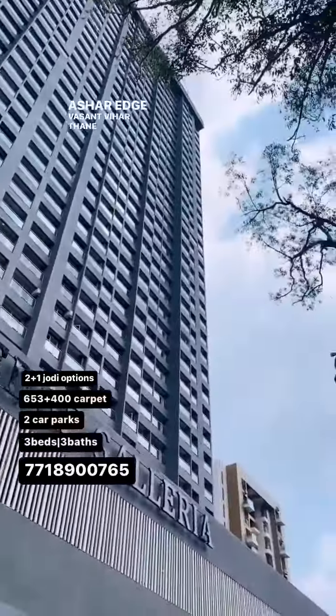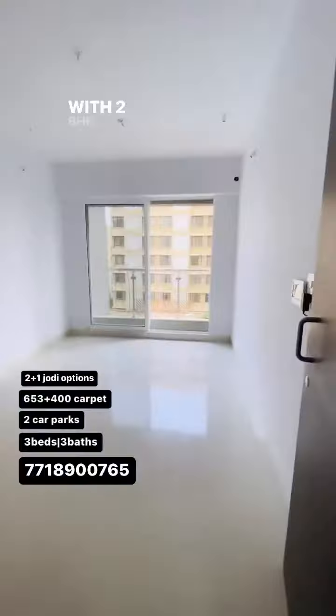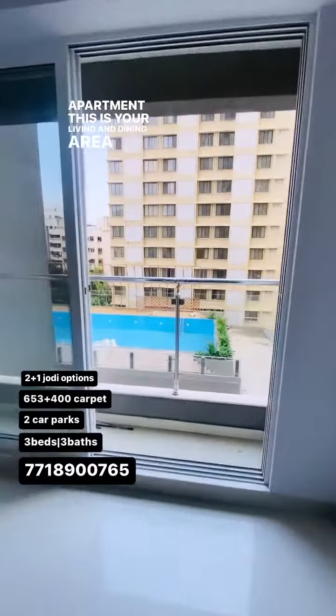This is the Jodi option available with this apartment at a lower floor. Let's start with the 2 BHK apartment — 653 is the carpet size of the apartment. This is your living and dining area.